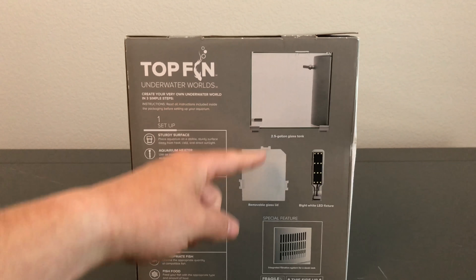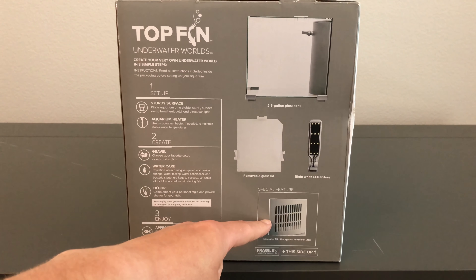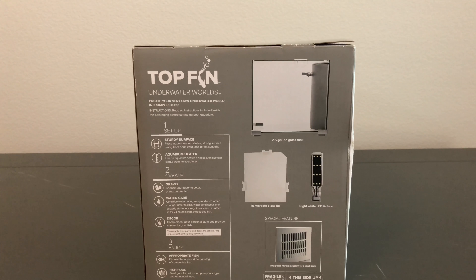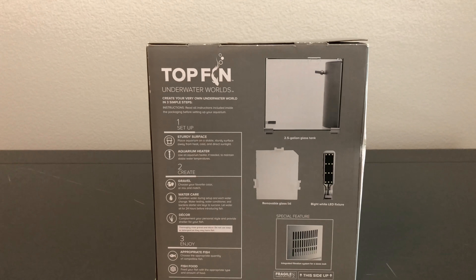It comes with the tank, the glass lid, the LED fixture, and the integrated system for a sleek look. The only thing we're missing is a heater. I'm thinking maybe three neon tetras or a betta — I'm probably going with the betta, but I'm not sure yet.